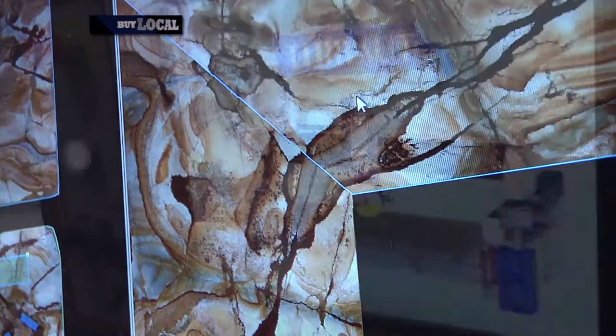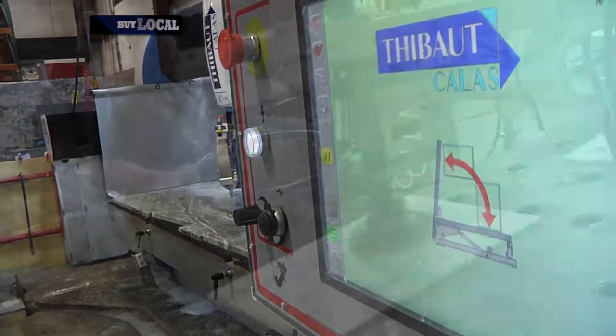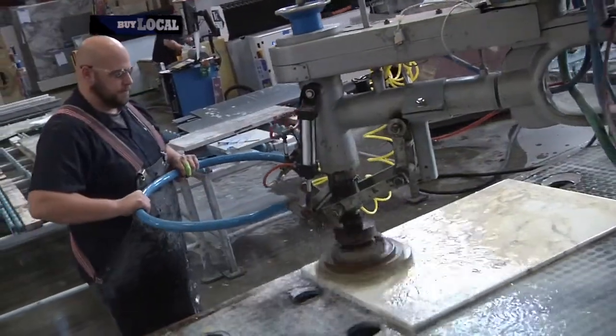From there we bring it back into CAD, we prepare it for the shop. It goes to the saw, which is the first step in the process. From the saw we go to our finishing, our surface finishing.